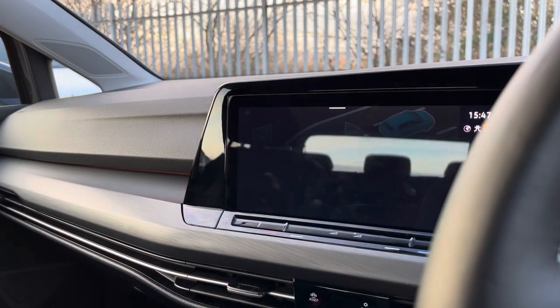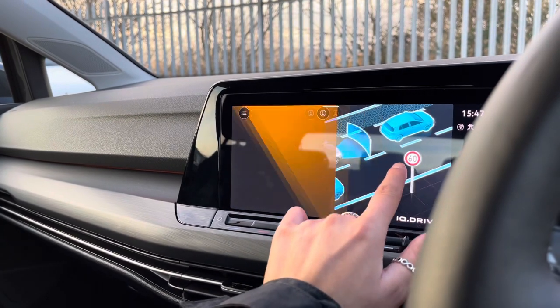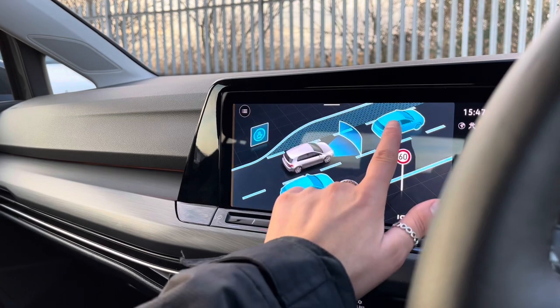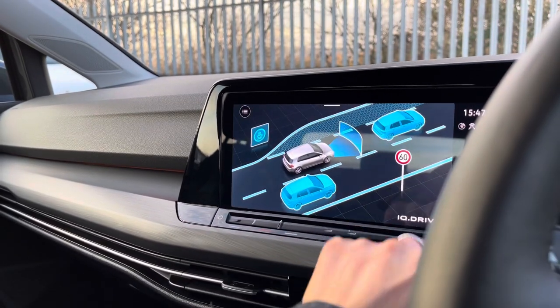Moving on to the assistance features, there are some great safety features on this model. These include side assist, dynamic road sign display, front assist for emergency braking, lane assist, adaptive cruise control, and the driver alert system.